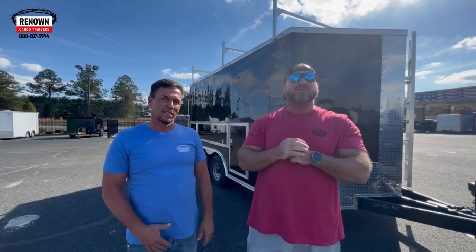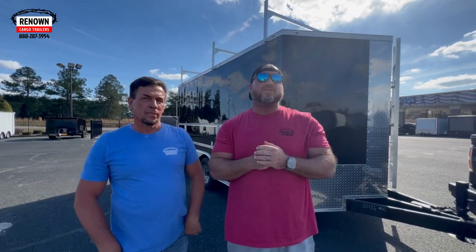Hey guys, it's Lane Morgan here, the owner of Renown Cargo Trailers, and we are on our lot today off the Boys Mill Highway in Douglas, Georgia. We got a kind of cool trailer to show you today. Who'd you sell this one to? Cole Carmack from Alexandria, Kentucky. And y'all, this is Chad Abels — he's one of the best sales reps I got.